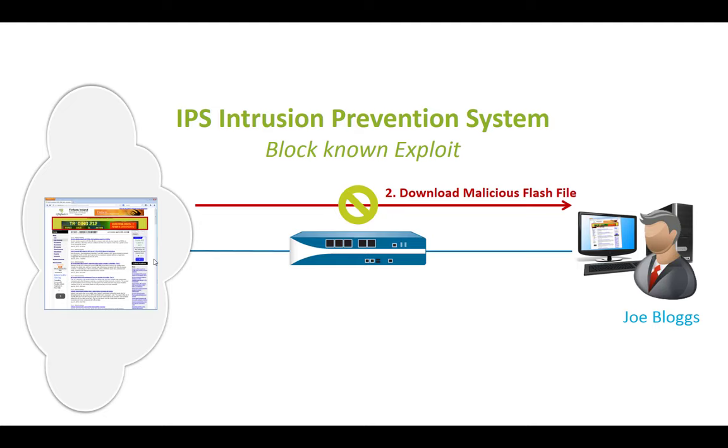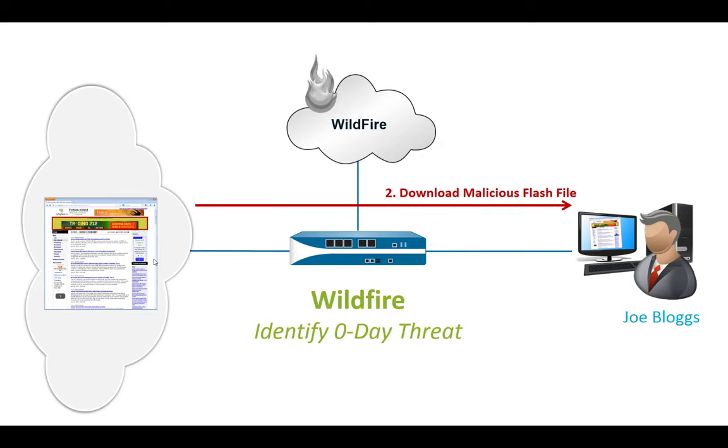The problem is the same as with antivirus: for bad URLs, we block if we know them; for IPS, we block if we know it. We only block already known threats — that's something we should definitely do, but there's a limit. What about the stuff we don't know? For that, we have Wildfire.